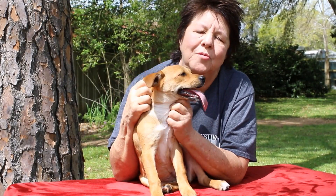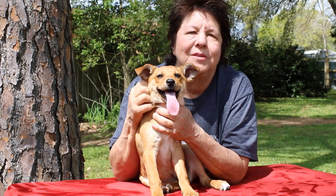Hi, I'm Lee with Southern Comfort the Animal Rescue and I am here today with the adorable Angie.